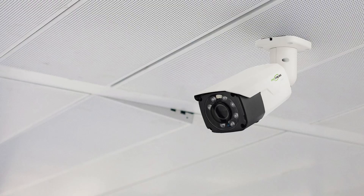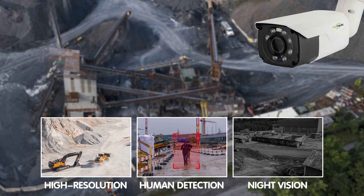Their conspicuous presence acts as a visible deterrent to potential trespassers or vandals. With the capability to incorporate high-resolution imaging, night vision, motion detection, and vehicle detection features, our bullet camera provides construction sites with reliable around-the-clock surveillance, enhancing security and safety measures without significant maintenance demands.